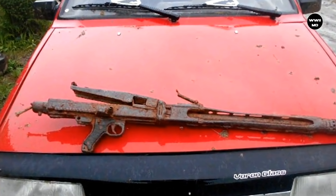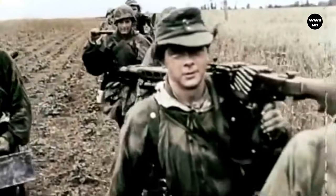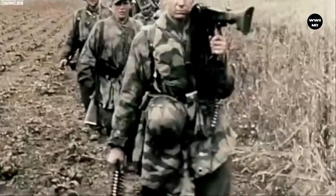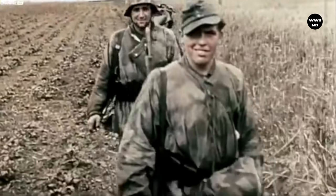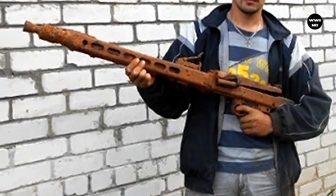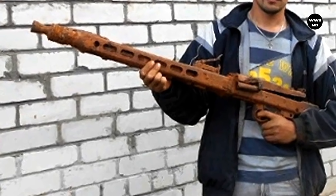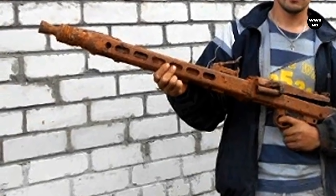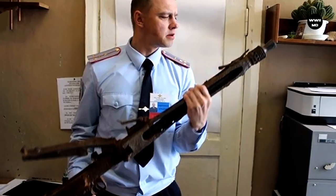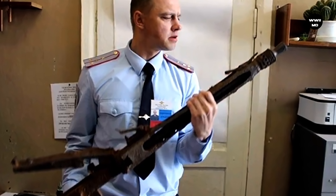The MG 42 couldn't replace its predecessor completely, and both models were used by German soldiers till the end of the war. Finding such a machine gun in good condition is a researcher's fantasy. You can simply brag to your friends when they come to your place, or you can remake it for firing blank cartridges and sell it to World War II reenactors for a large sum.